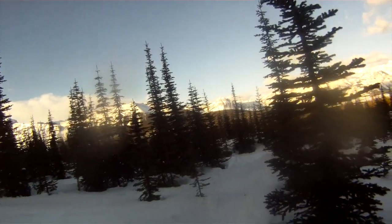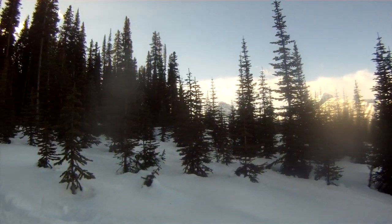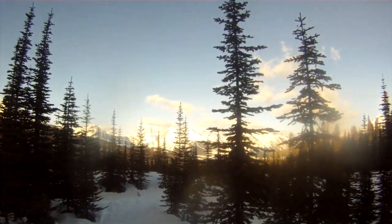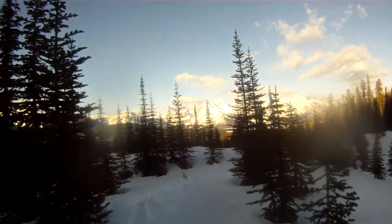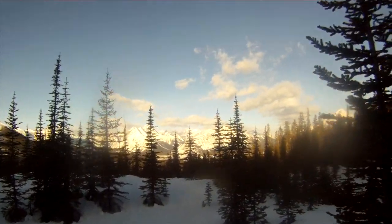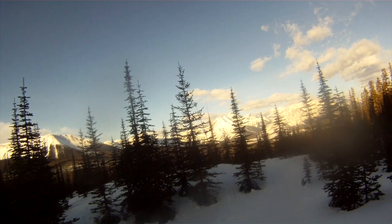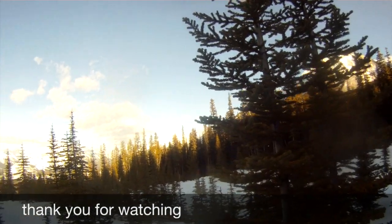Look at that — what a nice way to start the day. Beautiful mountains all around. No wind, about as warm as yesterday. It's still early but it's peaceful out here.